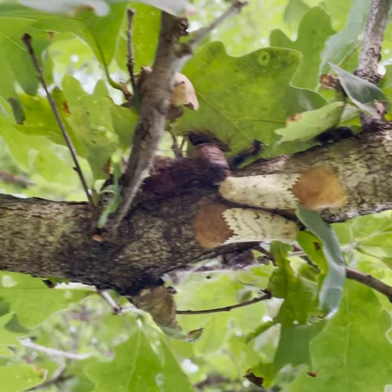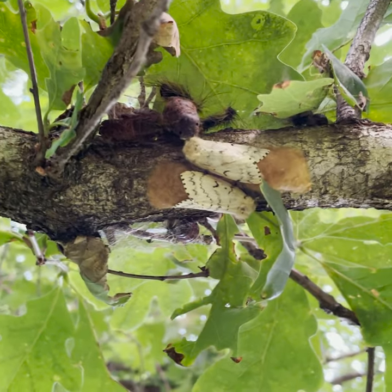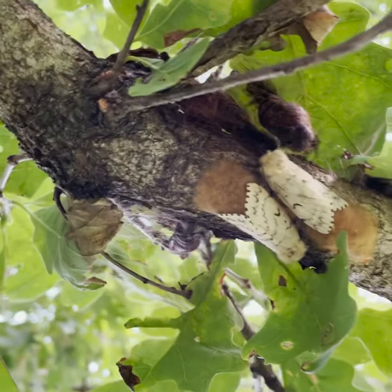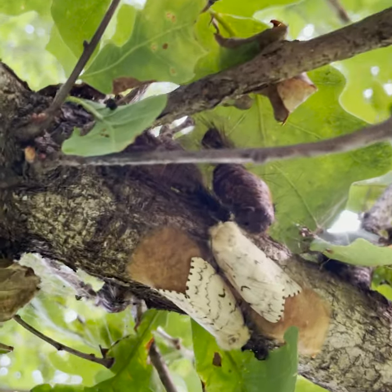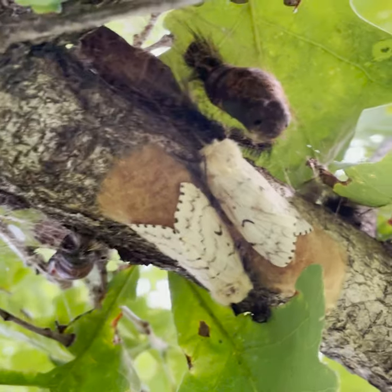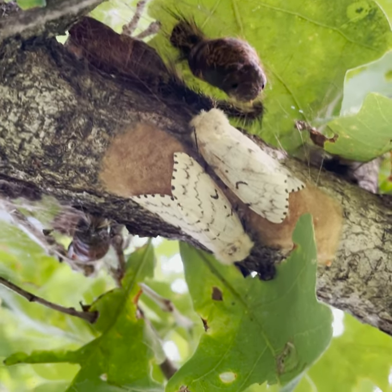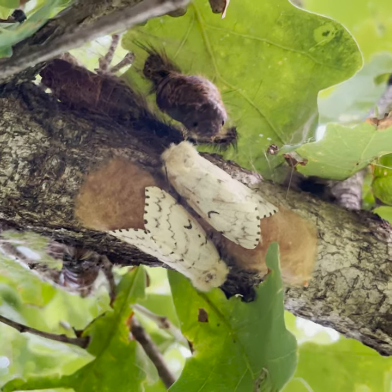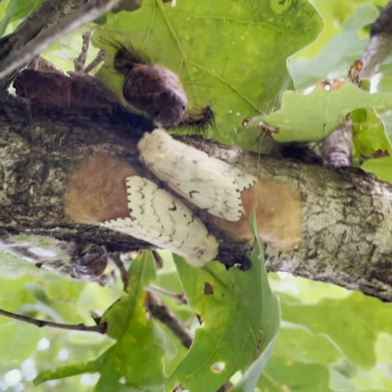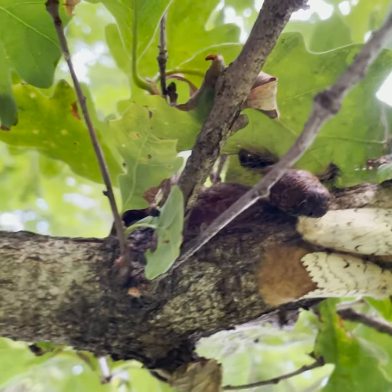It's important to note that those kinds of measures are not going to be effective at the landscape scale, nor are they going to help you completely eradicate this species, but they'll help you save particular trees where you concentrate your control efforts from significant defoliation. This is really a single-tree-focused set of control methods.